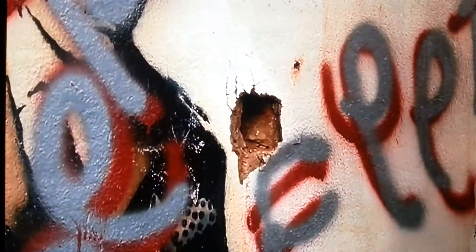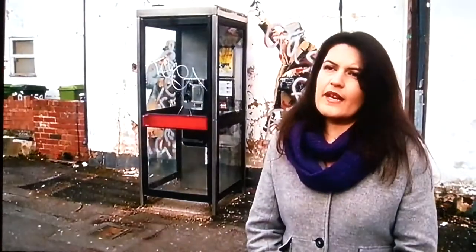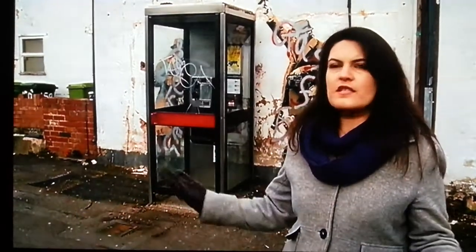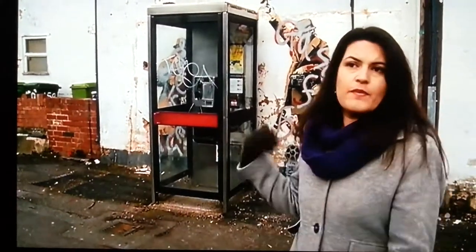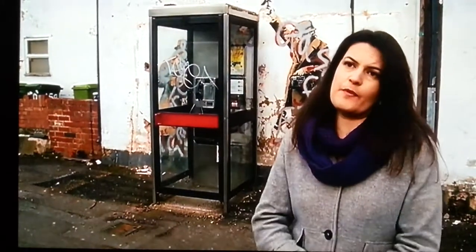But a local businesswoman is campaigning to keep the Banksy in Cheltenham. "I'm going to do what I can. I'm going to try and get the community together to protect it, to clean it up and to have it on display for the public while everybody else continues their disputes and their battles — and let's at least have it out in the open for people to enjoy."